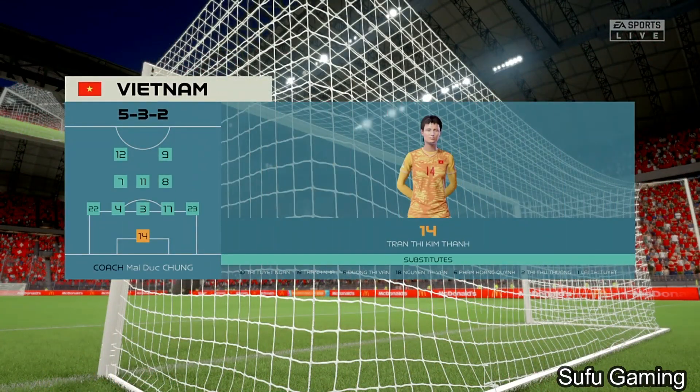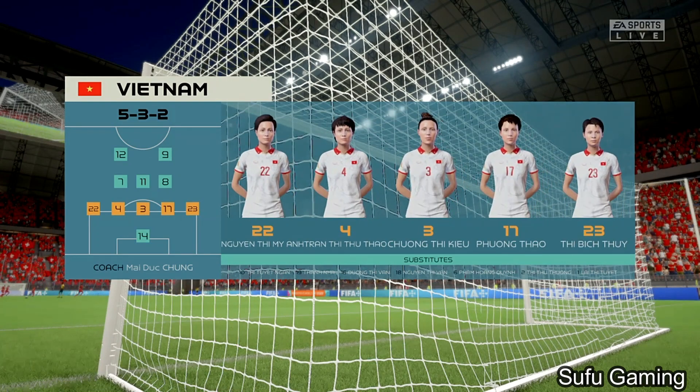And here's how Vietnam will line up. In this shape, unless their wing-backs play further forward, there won't be any width in their attacks, which puts a lot of pressure on the strikers.